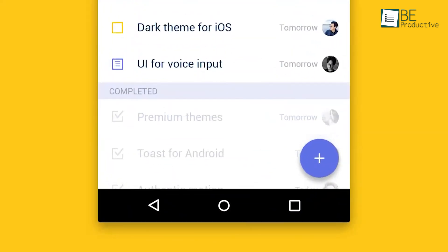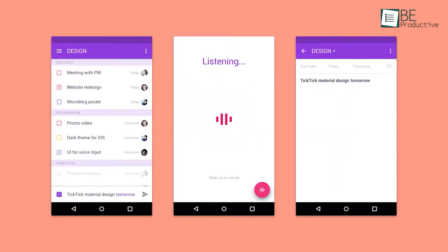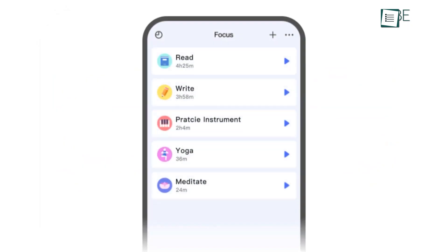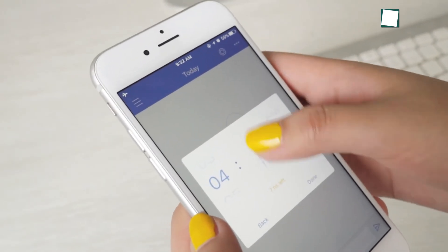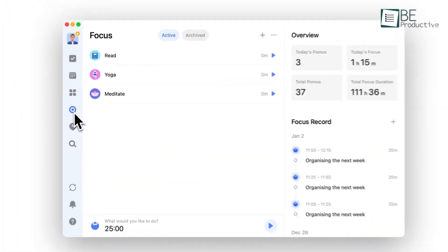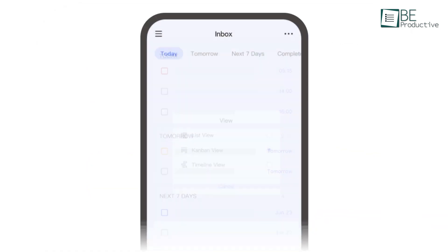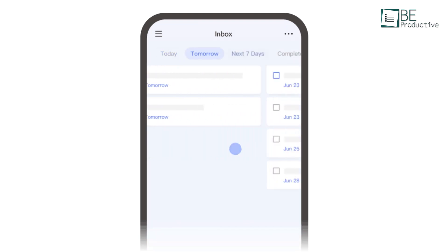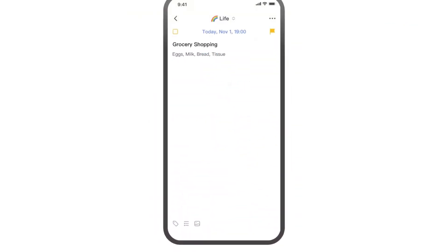If you are a follower of the GTD methodology or Pomodoro technique, TickTick is the task management app for you. Its GTD integration allows users to brainstorm in a dedicated inbox and then organize tasks with smart lists for a streamlined workflow. Meanwhile, the built-in Pomodoro timer encourages focused work sessions, offering features like white noise and time tracking for an extra layer of productivity. Moreover, the app's habit tracker lets users monitor daily routines alongside their to-do lists. TickTick also has natural language input, making task scheduling as simple as typing.